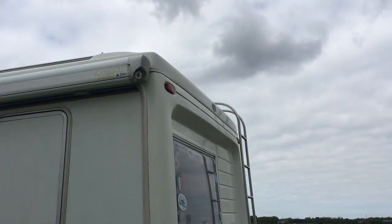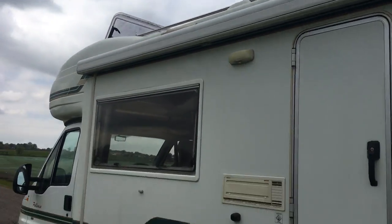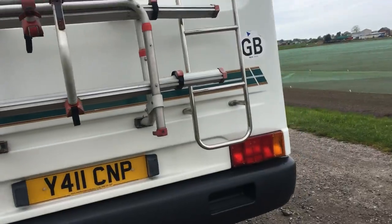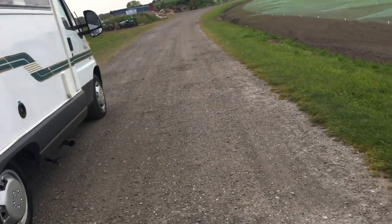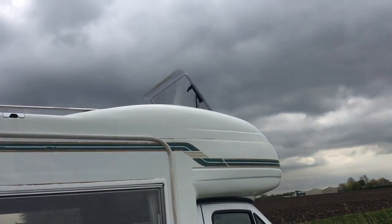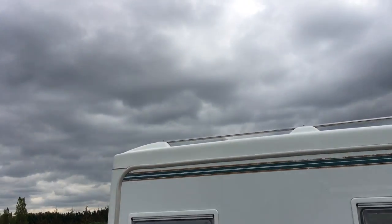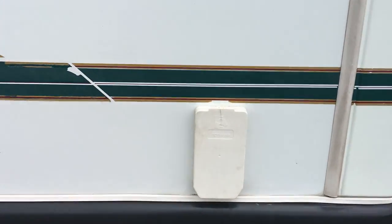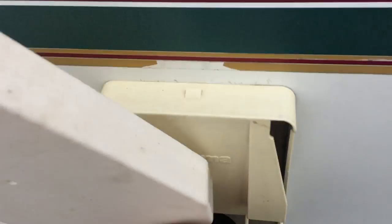It's got the Fiamma F45 Plus awning, all fully functional. The roof light is open at the back; it's also got one in the rear toilet area. There's the hot water vent with the cover on.